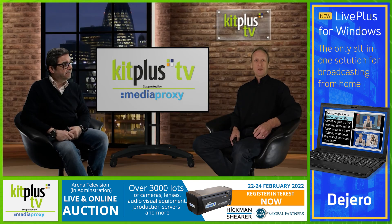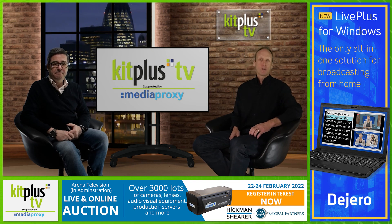That's it for the news this week. Thank you if you've contributed, and don't forget you can add your own news to kitplus.com. Thanks as always to MediaProxy for their support. Thank you for watching and we'll see you next time.